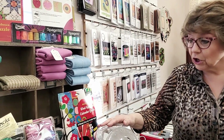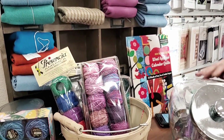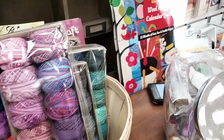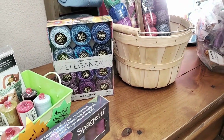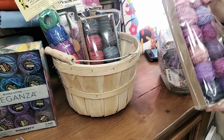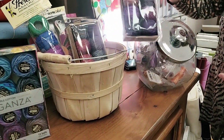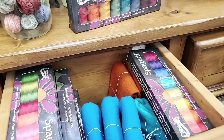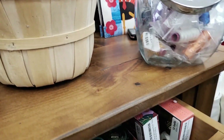We also have a whole bunch of threads — a jar and some bins full of Razzle Dazzle fun threads from Wonderfill that are decorative, metallic, and variegated. We have Presencia threads and boxes of Valdani in both 8-weight and 12-weight. We have spaghetti threads and wool fat quarters — if you want just a wool fat quarter, we will sell you that.